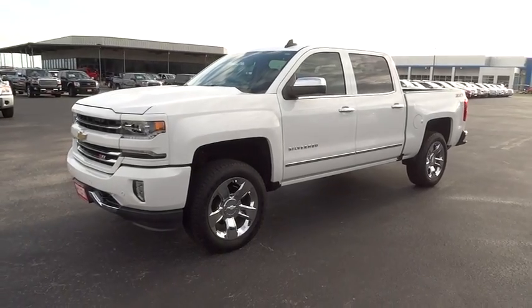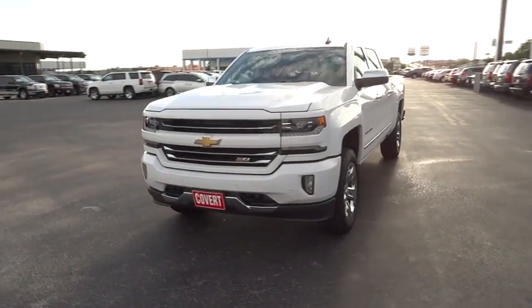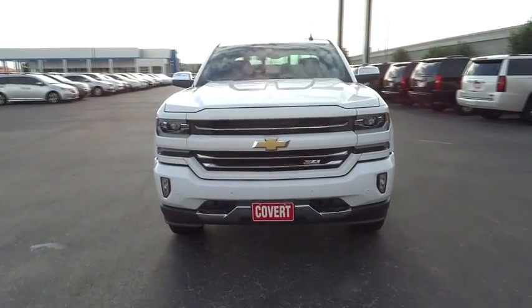The 2016 Chevrolet Silverado 1500. This vehicle has less than 3,000 miles.